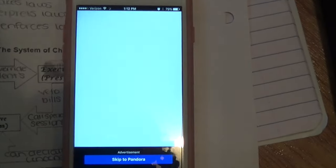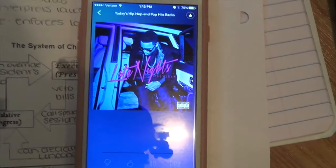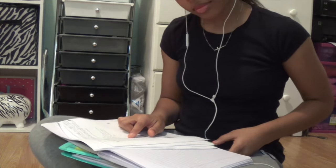The next tip I have is to use music. Now, this might not work for everyone because music may distract you, but for most people who listen to music that helps them focus, use music to help you study.